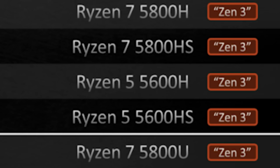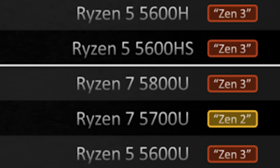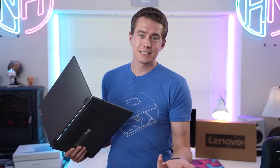Oh no, this is Zen 2 instead of Zen 3, because AMD made it really confusing — the 5800U is Zen 3, but the 5700U is Zen 2. Then the 5600U is Zen 3, but the 5500U is Zen 2. I guess let's just talk about this laptop.